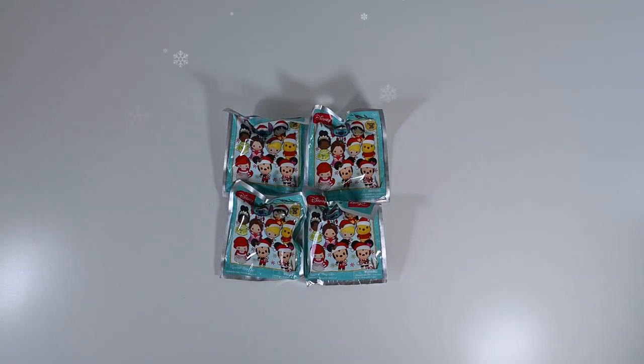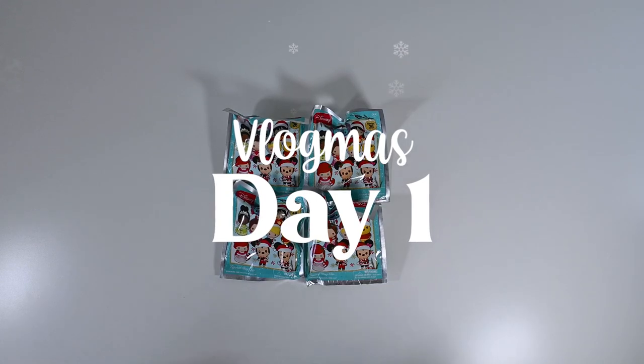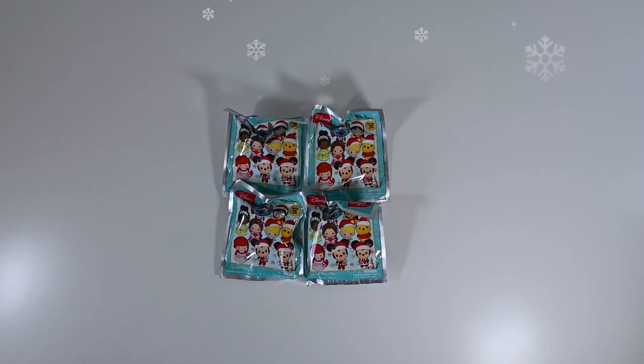Hey guys, welcome to Mimi on Main Street and today is Vlogmas day number one! I'm so excited to do Vlogmas with you guys. I have so many fun things in store for Vlogmas, so make sure you tune in every day to see what I'll be posting.